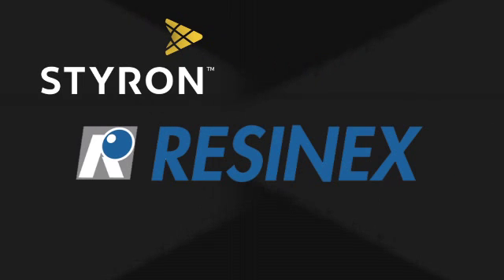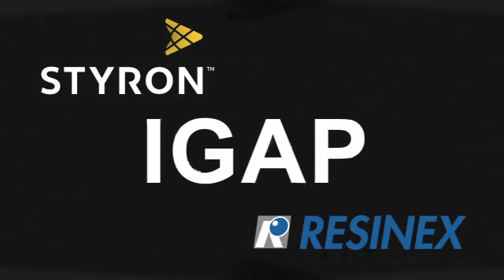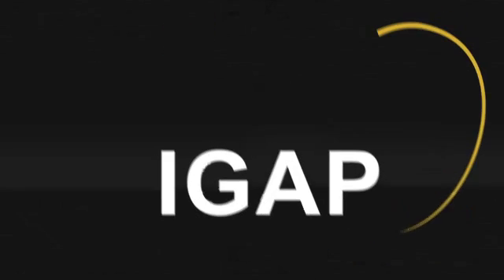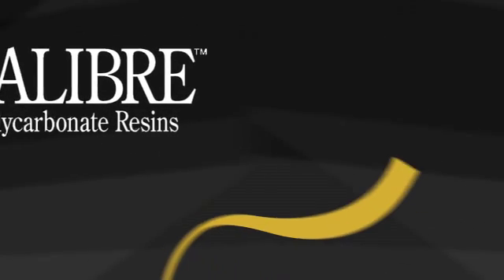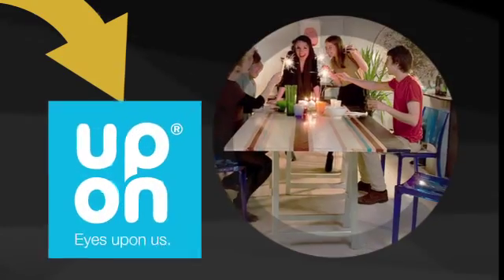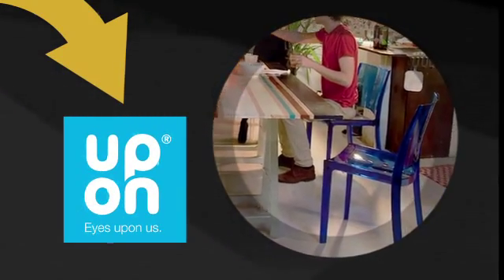Styron, along with Resinex, our European distributor, recently helped Italian furniture company iGap develop a new line of high-quality, affordable, transparent indoor furniture made from Caliber polycarbonate. Producing this new product line presented a complex challenge for iGap, which had previously only produced furniture from polypropylene.